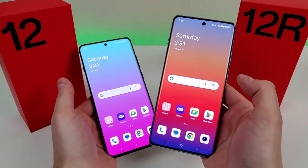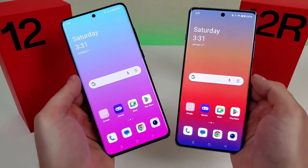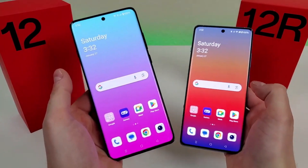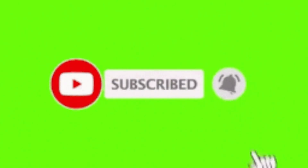What's up YouTube, it's the Gizmo Pro here and today we'll be diving into a comprehensive review of the OnePlus 12 vs the OnePlus 12R. But first, if you're new to the channel go ahead and click the bell notification icon to get all my latest videos.